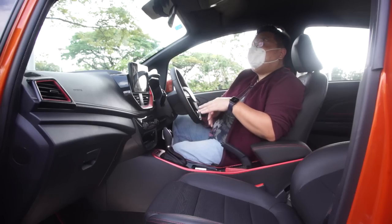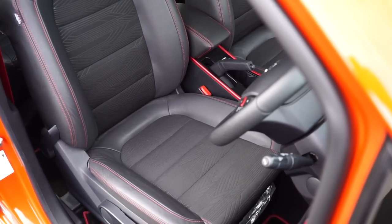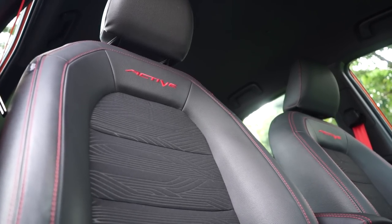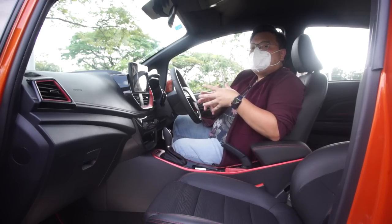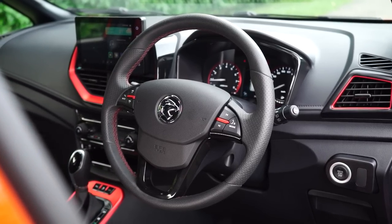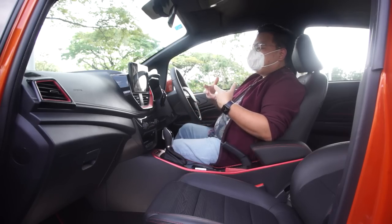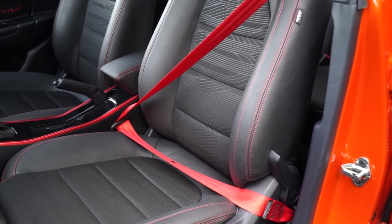Before anyone says I'm just nitpicking or a Proton hater — I really like the new cabin. The seats especially are so comfortable, much better than the Perodua Myvi's. The seat base is much bigger and wider, more comfortable over longer journeys. The backrest holds you in place and is far more supportive than the flatter Myvi design. The sitting position is almost perfect — sitting behind the wheel just sets you in the mood to drive. One more subjective point: the red accents throughout this Iriz Active are a bit too much for me, even though I'm a big fan of red. But I do love the bright red seat belts — they make you feel like you're driving an AMG.